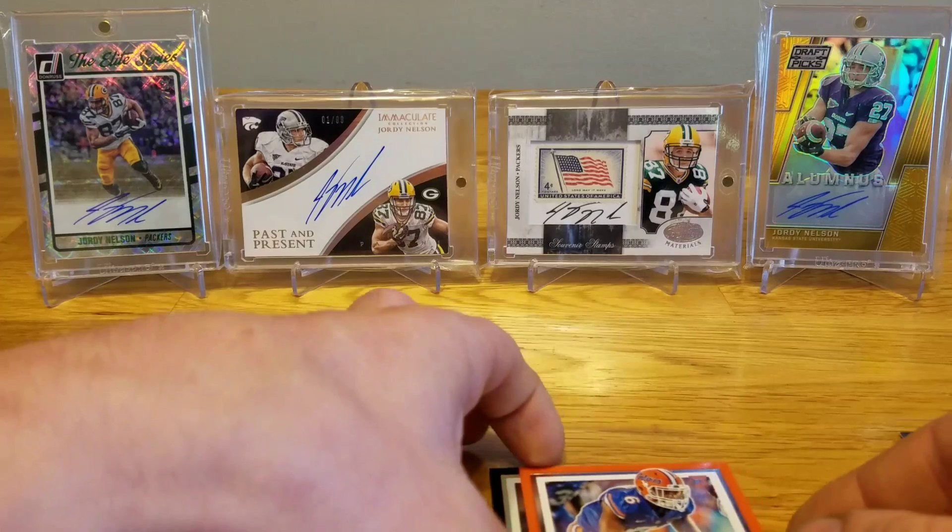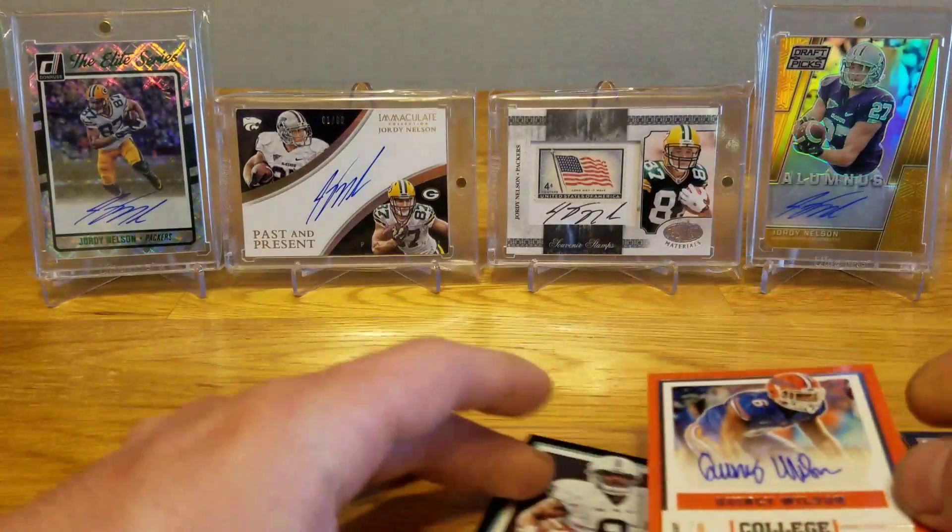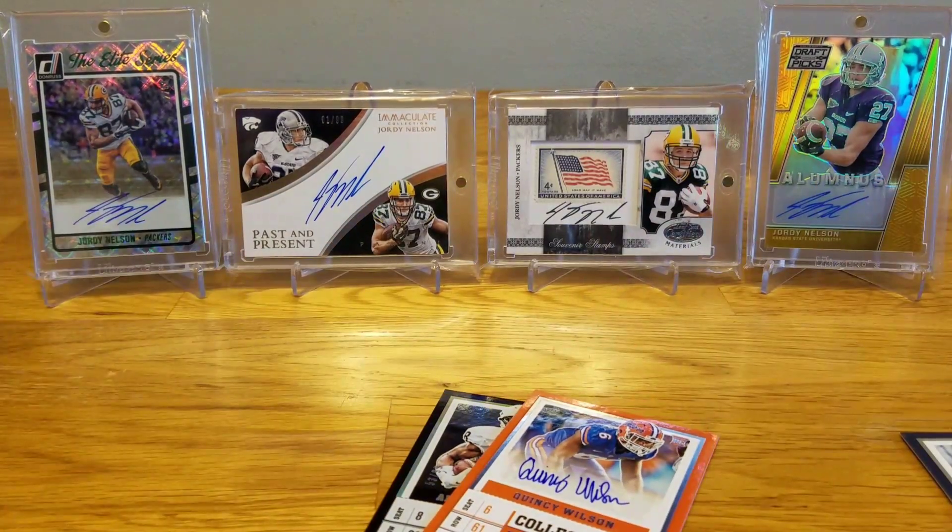Of course I go ahead and pull a college ticket out of the hobby pack too, but that is what it is. Hopefully that gives you guys a good comparison — retail versus hobby. It's been a while since I did one of these videos; hope you guys enjoyed it. As always, thank you for watching and I'll be back with another video soon.